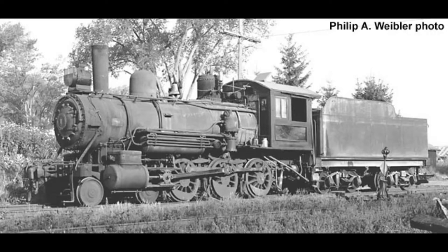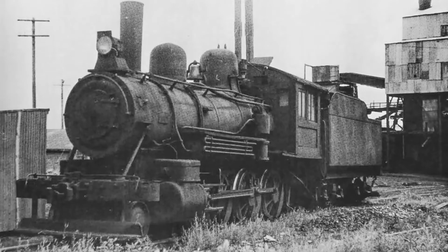The Western Coal & Coke Company eventually changed its name to the Royalties Oil & Share Corporation, and in 1935 it merged with Lethbridge Collieries Ltd.